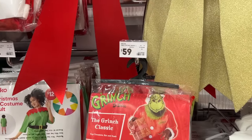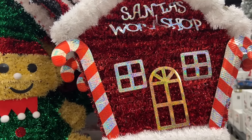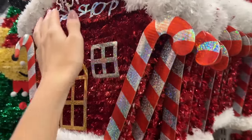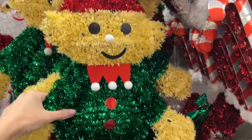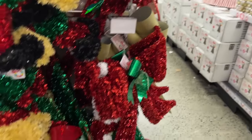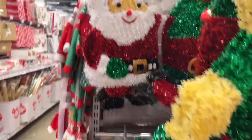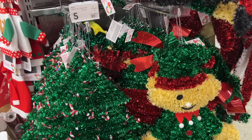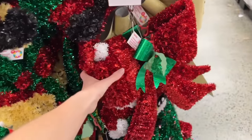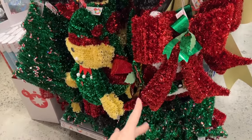There's an elf costume, Grinch costume at $59, and giant bows - oh and there's also a Santa right here. Let's look at these tinsel decorations - I don't know if you guys like it but what is this? I saw a koala Santa - it's cute. I think things are a little bit different when you have kids - they love this stuff. The bow is kind of good - they vary in price, like $5 to $8.